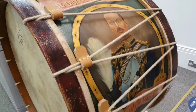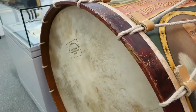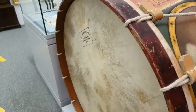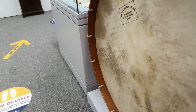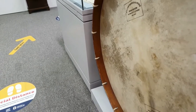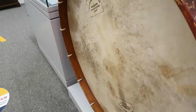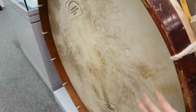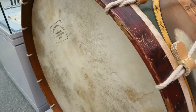This is a Lambeg drum. These are still to this day featured in Orange Order parades. I managed to film last year's 12th of July and they had one of these in the parade. This is actually made of goat skin, and it's made locally in a town called Lambeg, which is very near here.